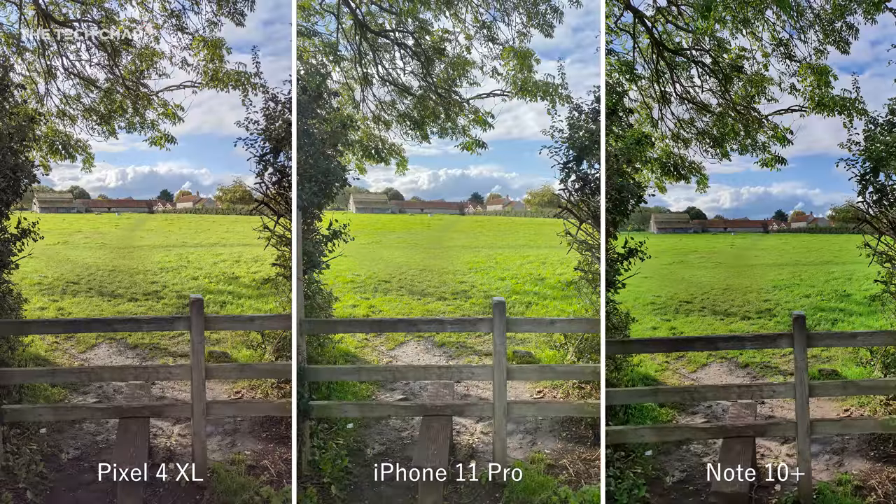Let's move on to some photos, and all three look fantastic, although there are some subtle differences in color. You can see the grass on the Note 10 looks more saturated, and there's a warmer tone to the Pixel shot. The iPhone's HDR brightens the darker areas like the fence, which does look good, although sometimes it can make the photo lack contrast and look a little flat.